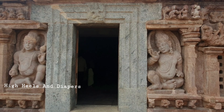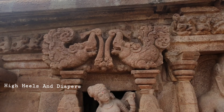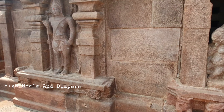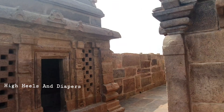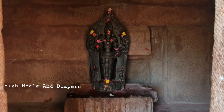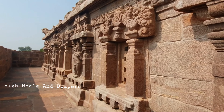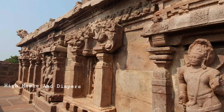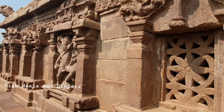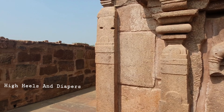Now I will show you the exterior of the Gouda Mandapam, which is beautifully carved in the middle of this temple. Every inch of this temple has beautiful art. This Gouda Mandapam is parallel to the passage. The most beautiful part is that all the sculptures and designs are not repeated — each sculpture is different.